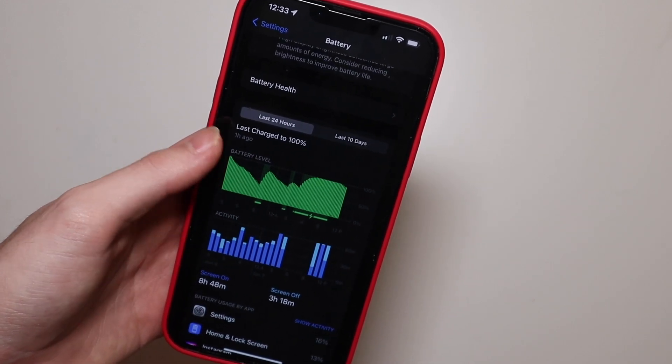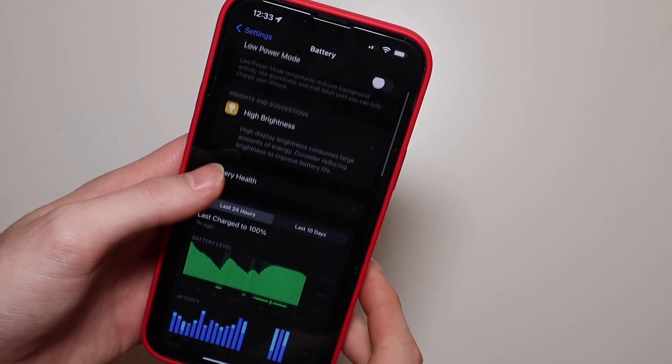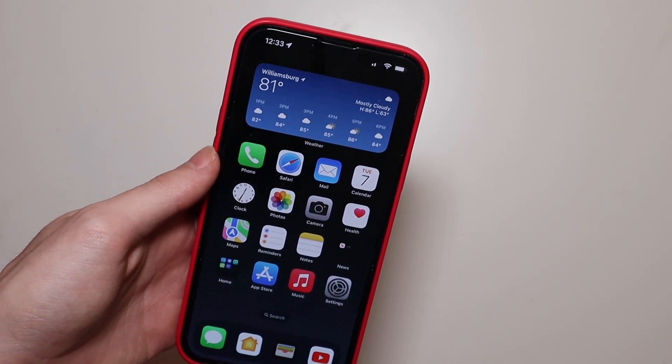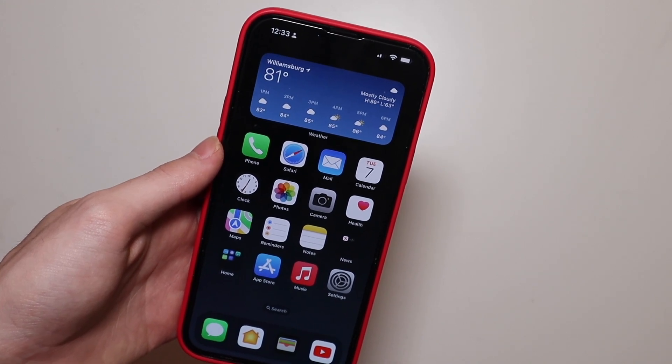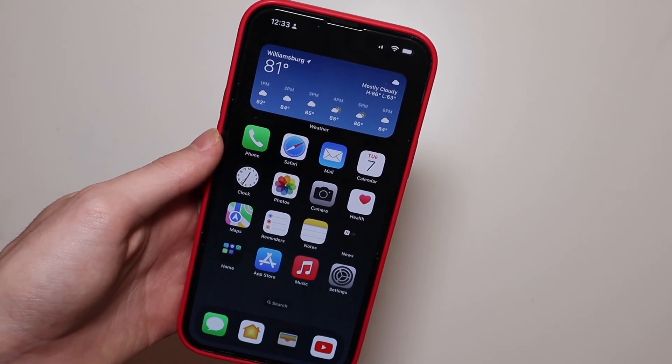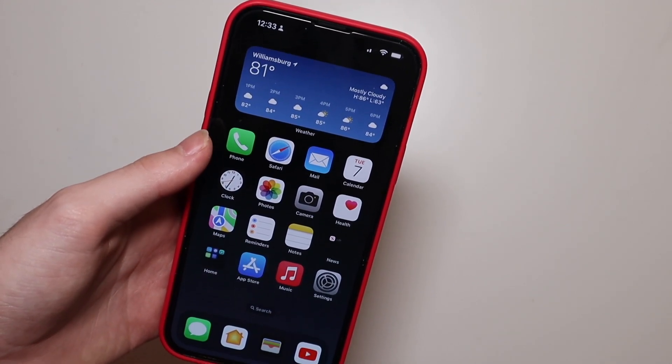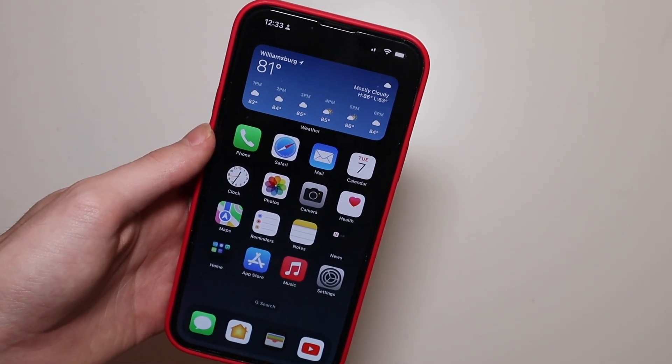I've been on my phone pretty much constantly and it is dropping at a pretty normal rate. The device got warm after I did the update initially, but once everything calmed down it was fine. The phone didn't actually overheat — it just felt a little warmer than normal, but after about an hour or two after the update that went away.